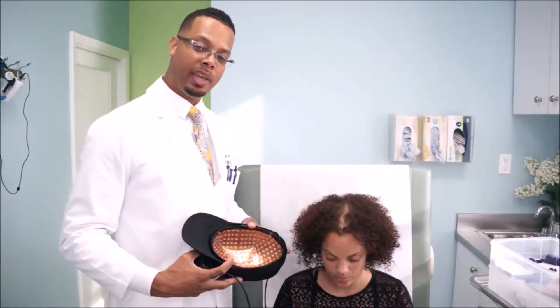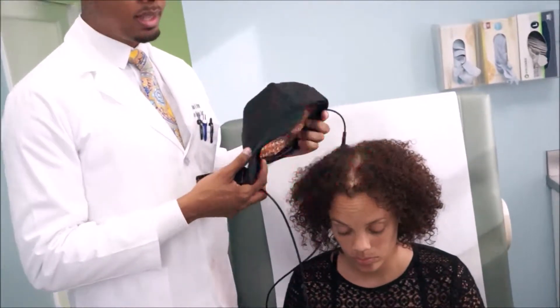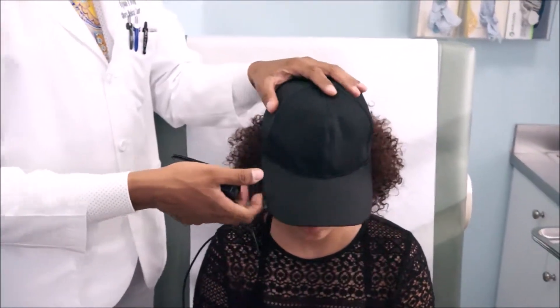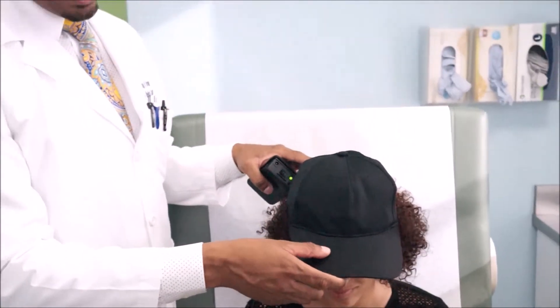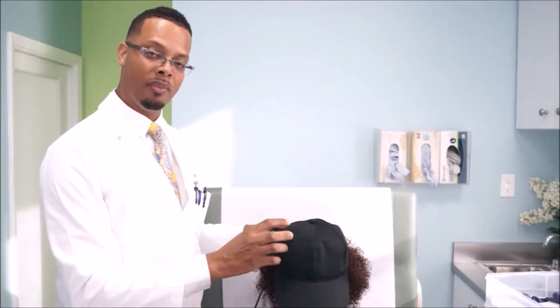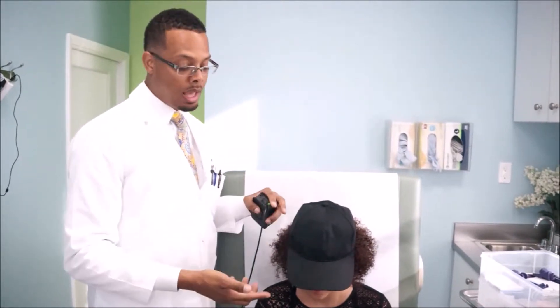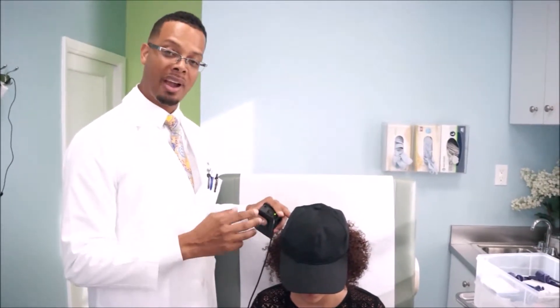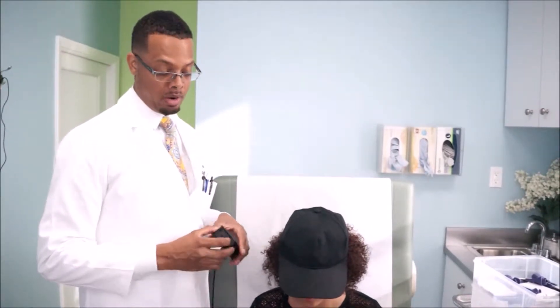Laser treatment is also an effective method of hair treatment. We use this laser device that emits red laser light in the spectrum of 645 nanometers. We place this on the scalp, and it helps to provide more energy to the hair follicle, as well as blocks the conversion of testosterone to DHT. This would especially help with her androgenic alopecia, but it helps all patients with any form of hair loss.